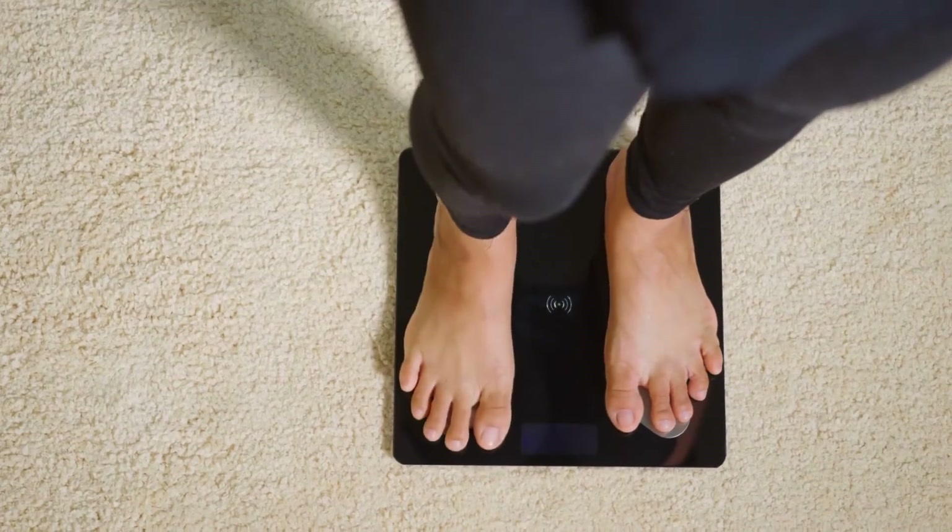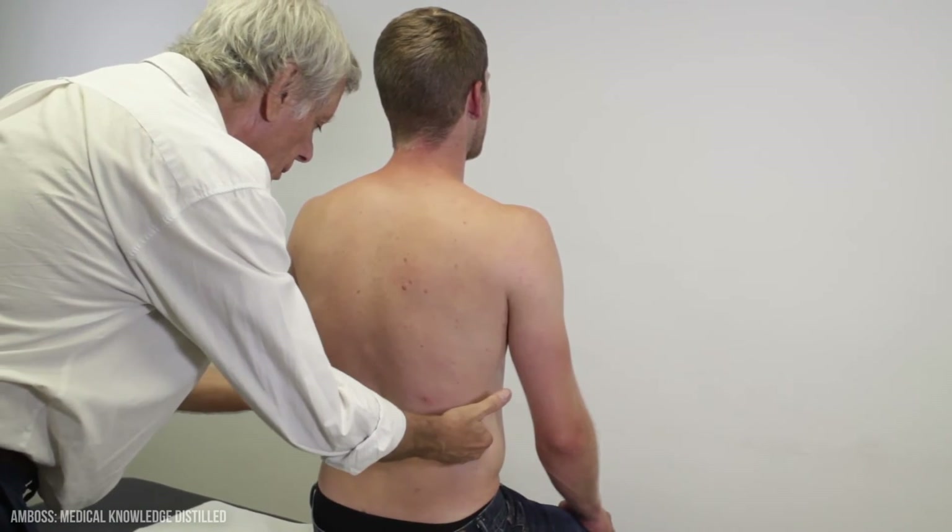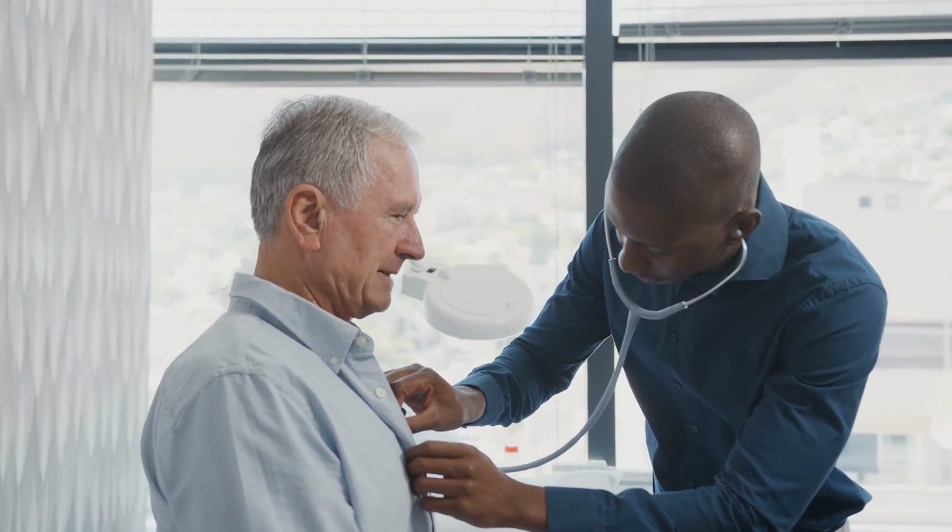Any other symptoms of kidney cancer that don't go away should also be discussed, including vague symptoms like losing weight without trying to. Depending on your symptoms, your doctor might do a general physical examination, feeling for any areas that might be swollen or abnormal, and listening to your chest. They might also ask you to provide a urine sample to test for blood or infection.